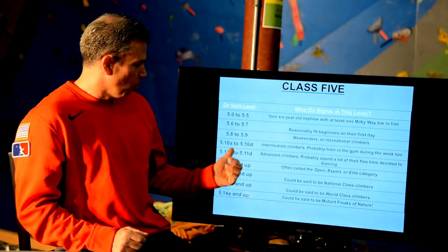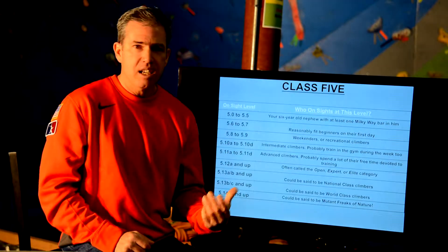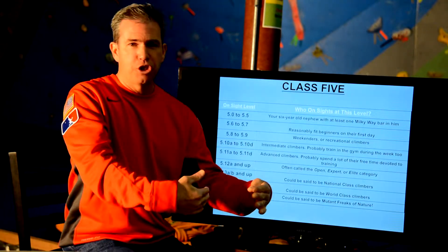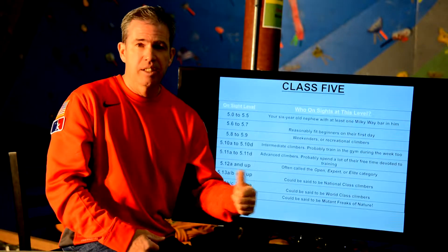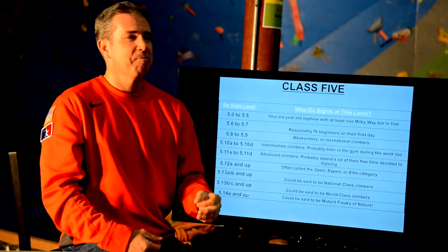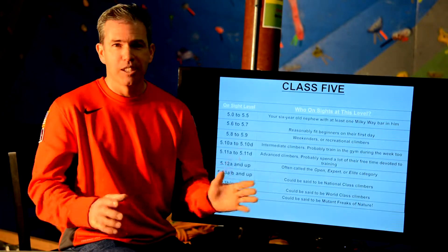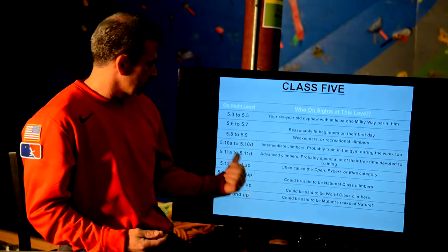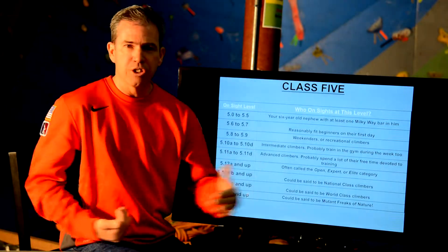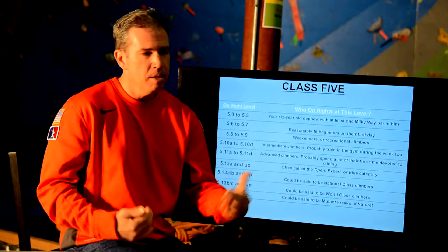To further confuse you — once we get into the double digits, we now have letter grades attached to the difficulty. So we've got 5.10a, 5.10b, 5.10c, and 5.10d. After 5.10d we jump to 5.11a, then 5.11b, 5.11c, 5.11d, and then 5.12. If you think that's confusing, go look at the British scale — it'll make you feel a lot better about ours. Consistently on-siting between 5.10a and 5.10d is what we consider the intermediate level of climbing.